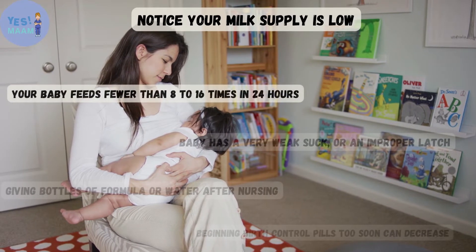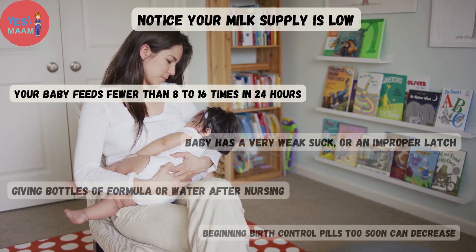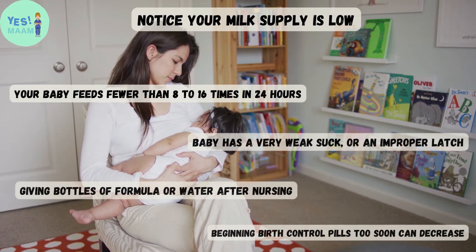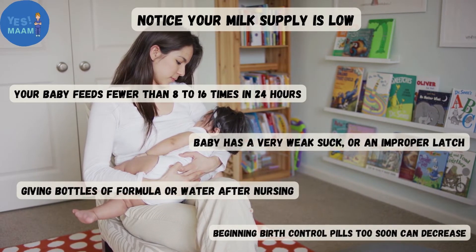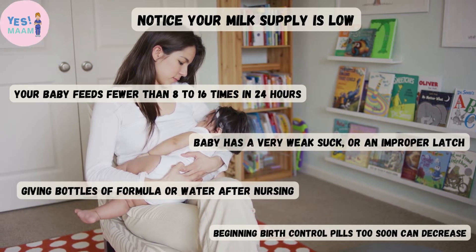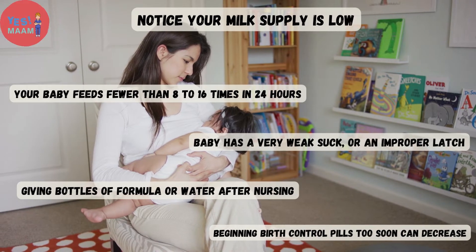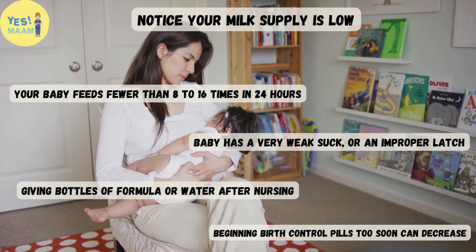Notice if your milk supply is low. Signs include: your baby feeds fewer than 8–16 times in 24 hours, your baby has a very weak suck or an improper latch, you are giving bottles of formula or water after nursing, or you began birth control pills too soon, which can decrease milk supply.